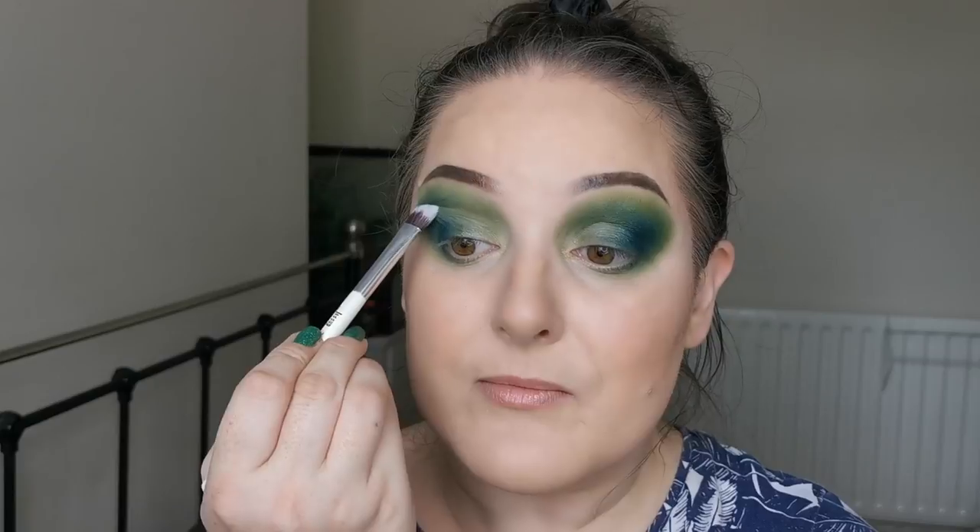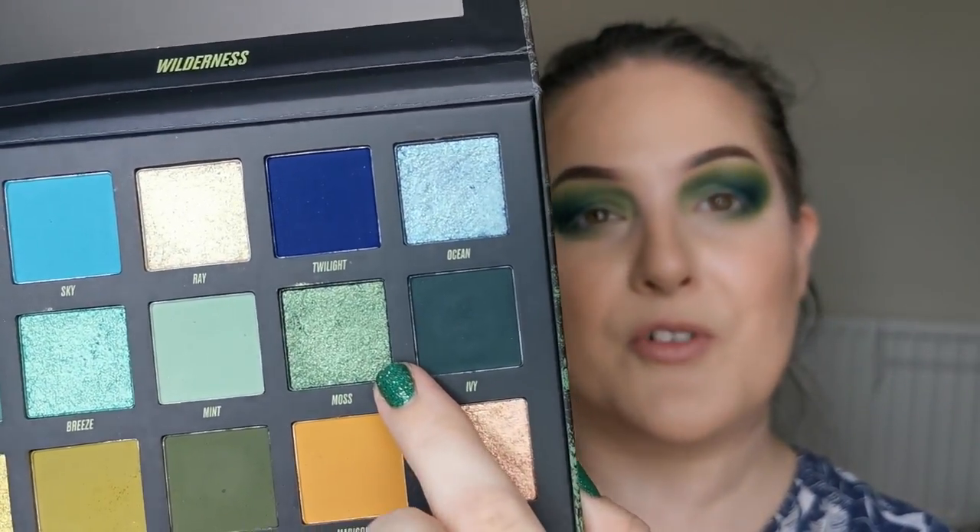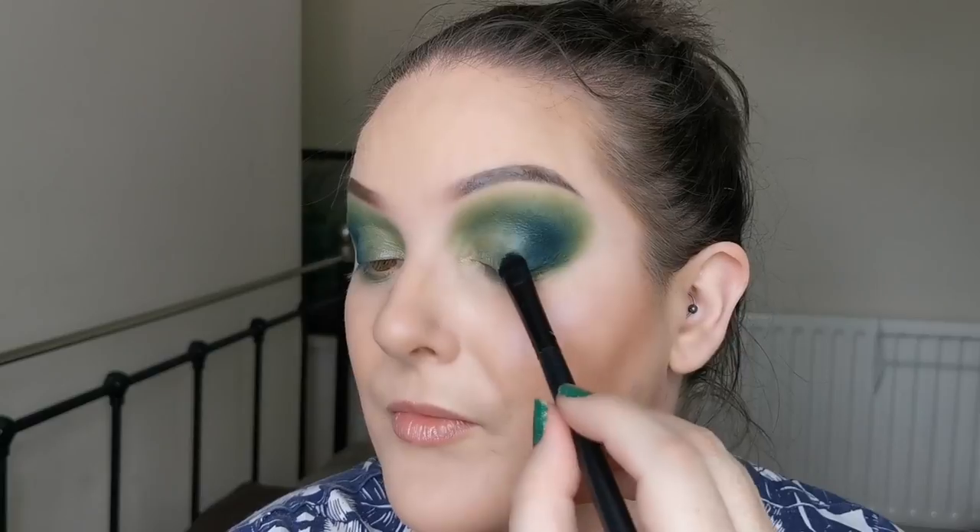This is a part I literally did not have to think about getting at all — as soon as I saw it, that was it. When it comes to mainstream brands, that doesn't often happen. For the outer part of my lid I am going into Moss, which is the deeper of the greens. I'm so nervous for this because I so badly want it to be the same as the Book of Magic.